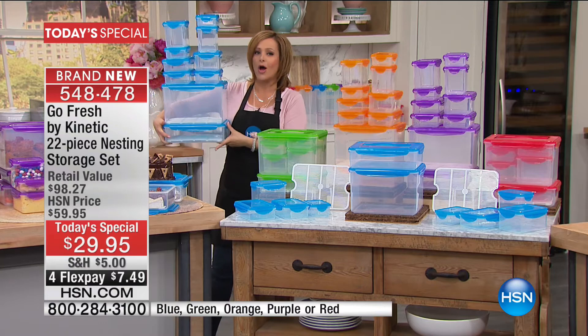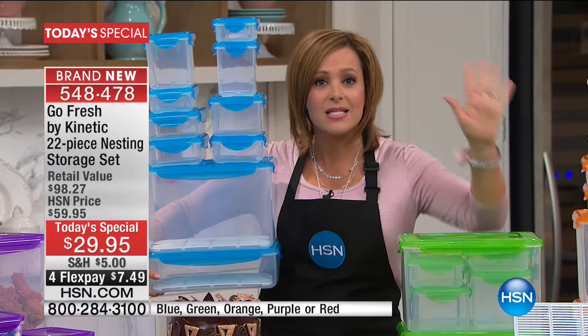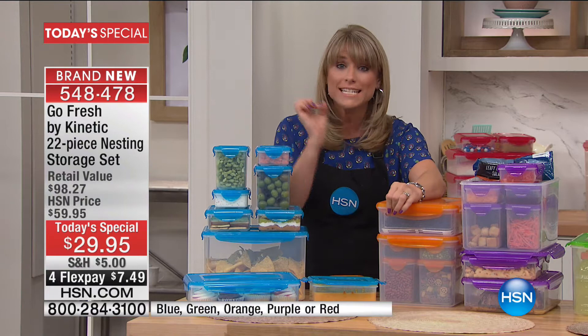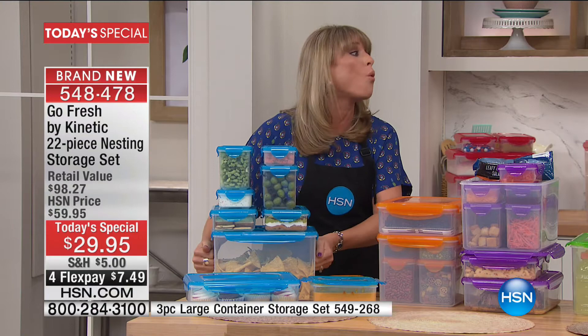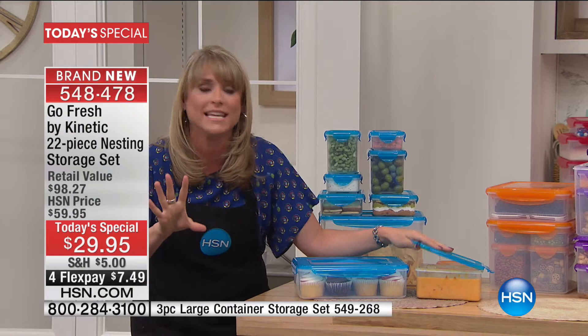I want to show you everything you're going to get today. Notice how they all stack beautifully, so we're not adding to the storage problem. You are finally going to be able to organize your refrigerator, organize that pantry, get everything into place. Because when you know what you have, when you're storing your food properly, you're wasting less money — and $2,300 is a lot of money. You're getting 22 pieces from one and a half cups to two and a half gallons. This is our 328-ouncer. You cannot find this size in the marketplace. That's 41 cups and it comes with the handle.